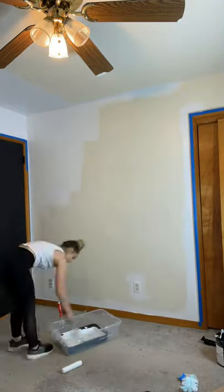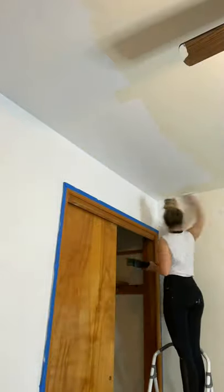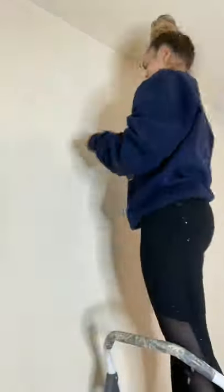Hot mess house renovation part 124, and I finished off this paint job that I had started yesterday by giving the walls a fresh coat of white paint. I also painted the ceiling — it was giving me very much yellow tones and that's just not it for me.